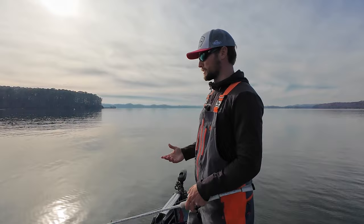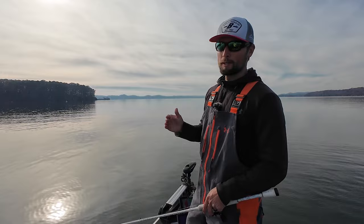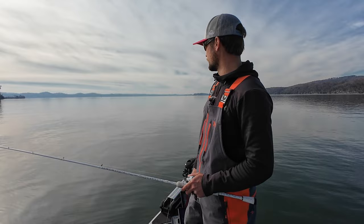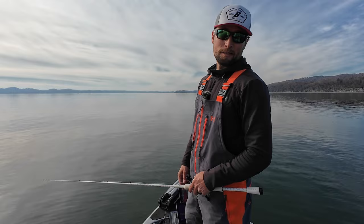Water temperatures are perfect right now — mid to low 50s. These fish are fattening up for winter, just gorging themselves on shad. The fish are super healthy right now. Doesn't mean you're gonna catch big ones every time you go, but there are a lot of healthy fish out here. Stay tuned, it's gonna be fun.